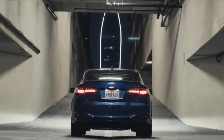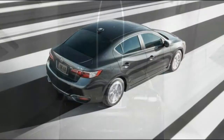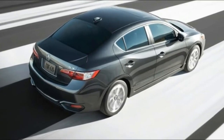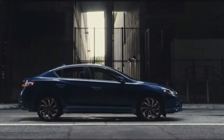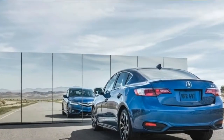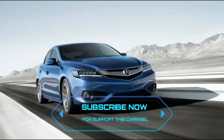Fuel economy. The ILX is powered by a 2.4-liter engine good for 201 horsepower and 180 pound-feet of torque. The only transmission is an 8-speed dual-clutch automatic with a manual shift mode. Fuel economy is a respectable 25 miles per gallon in the city, 35 miles per gallon on the highway, and 29 miles per gallon in combined driving.